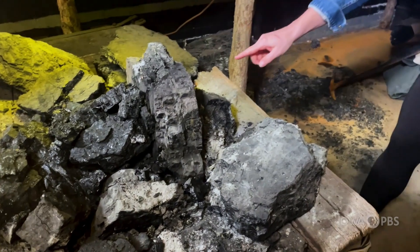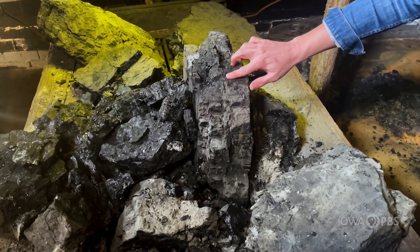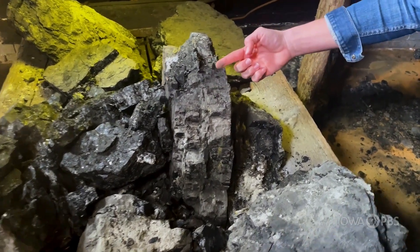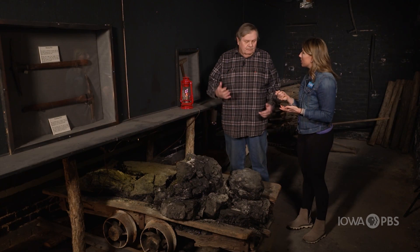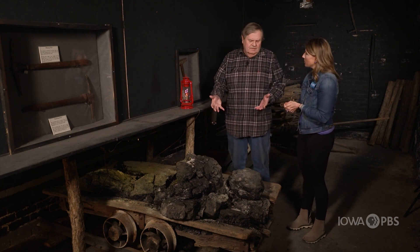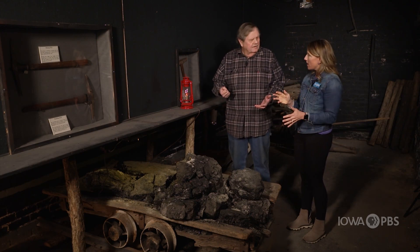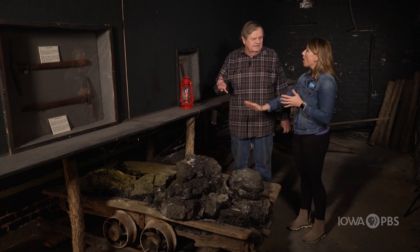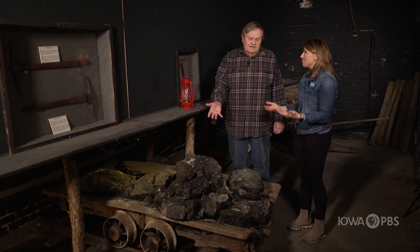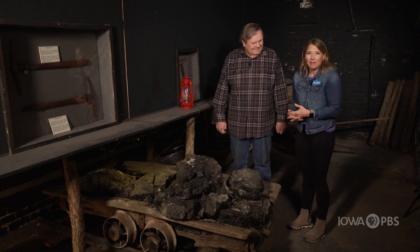You learned something about the specific coal here in Appanoose County — it's softer. It doesn't look soft to us; it breaks rather hard. But when you put anthracite side by side, it's harder to break with a pick. Is one better than the other? Yes — the harder stuff burns hotter and longer. The soft coal of Appanoose County also emits a lot of sulfur. Yeah, that'd be smelly.